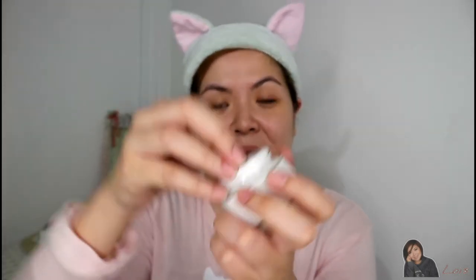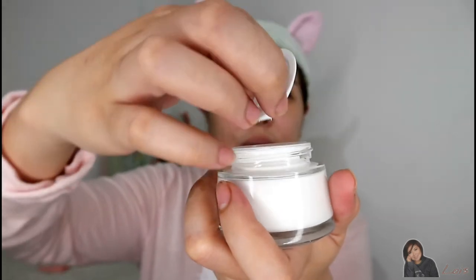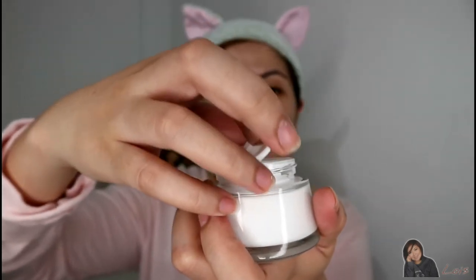It's a glass jar, so you have to be careful. It has a cover inside so it's really sealed. And the fragrance — it smells like milk, I'm not kidding. It actually smells like milk!